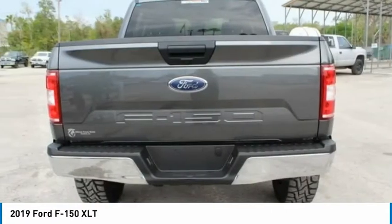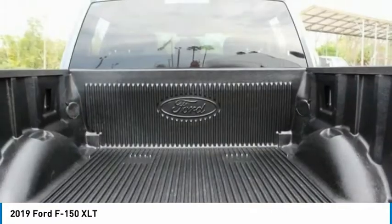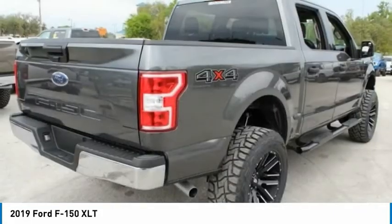Front wheel independent suspension, four-wheel disc brakes, security system. Come see the car for yourself.